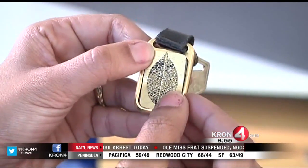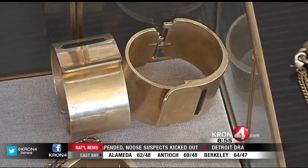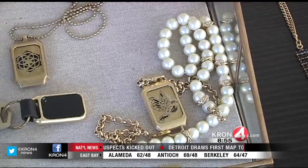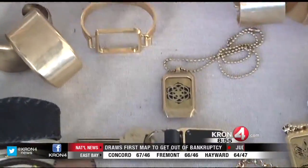Cuff jewelry will feature several other cool, useful tech features. They've launched a pre-order campaign at cuff.io. Prices range from $50 to $150, and they'll be shipping in the fall. Gabe Slate, Kron 4 News.